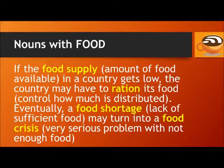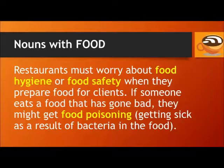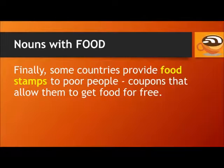Eventually, a food shortage — a lack of sufficient food — may turn into a food crisis, a very serious problem with not enough food. Restaurants must worry about food hygiene or food safety when they prepare food for clients. If someone eats food that has gone bad, they might get food poisoning — getting sick as a result of bacteria in the food. Finally, some countries provide food stamps to poor people — coupons that allow them to get food for free.